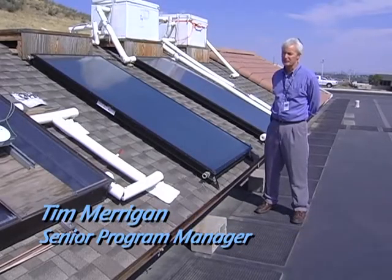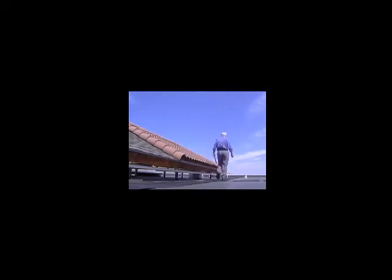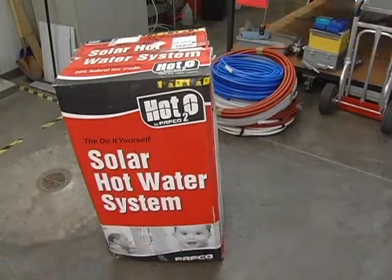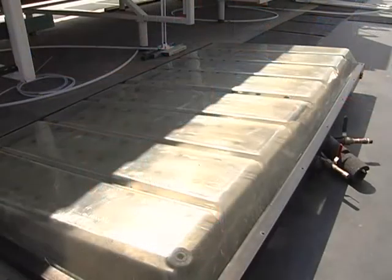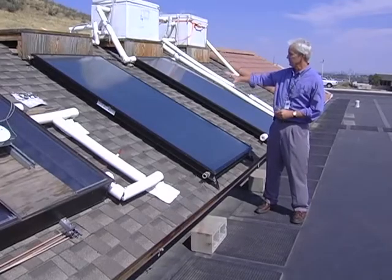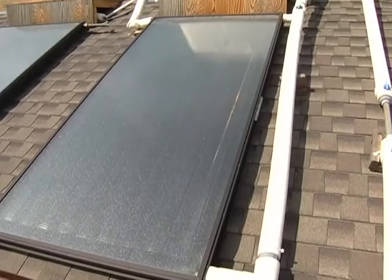Up on the roof of the thermal test facility, NREL also works with manufacturers to reduce the demand for power by developing lower cost solar water heating systems. This particular experiment involves flat plate solar collectors typical of what's used in a solar water heating system in a home.